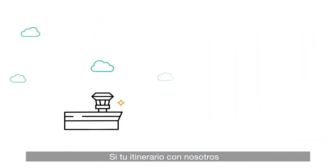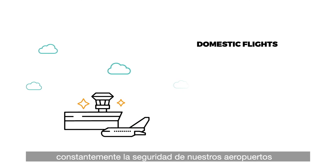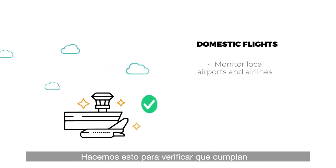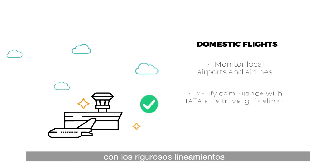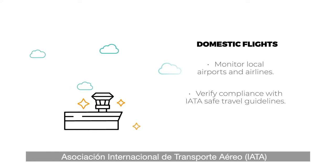If your itinerary with us includes a domestic flight, know that we are constantly monitoring the safety of our local airports and airlines. We do this to check that they are complying with the rigorous guidelines for safe travel established by the International Air Transport Association.